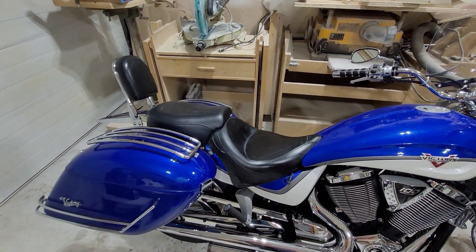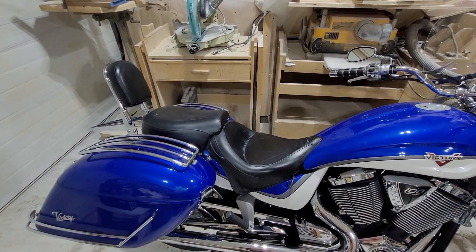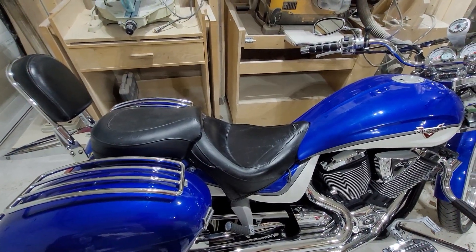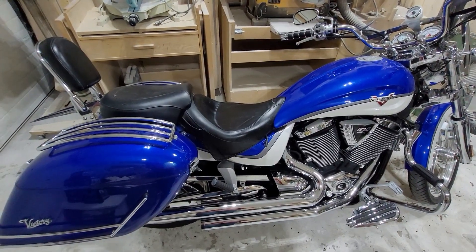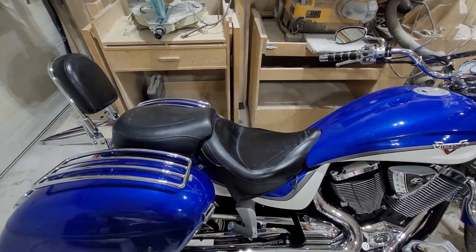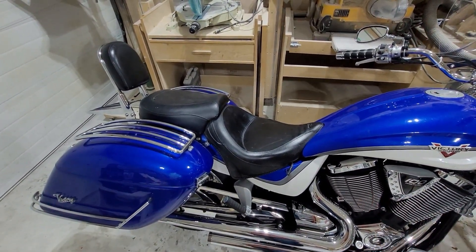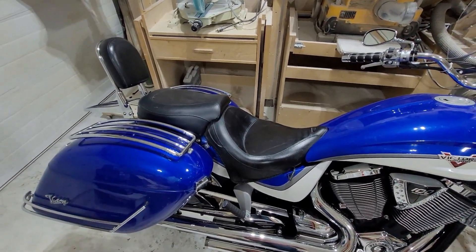It wasn't cheap — I paid 700 bucks a long time ago and these things are about 850 now. With a backrest I think they're about 1100 or something like that. The downside is I couldn't get this at a dealer; I had to order it online. Not a lot of shops, even when Victories were still made, carried these things in stock — it was a high-price item. Now, one thing that I think goes for any seat you buy is that you have to break it in. I had to put about 500 to 700 miles on this thing before it really started feeling comfortable — it was quite firm at first.